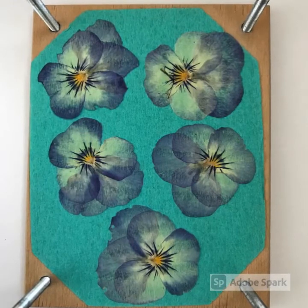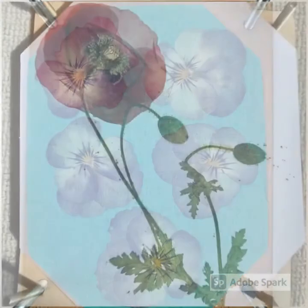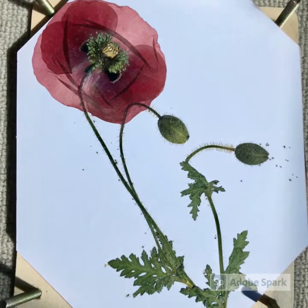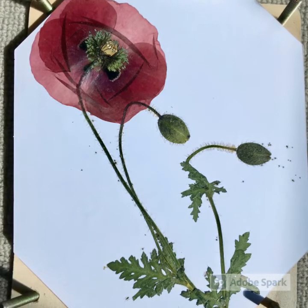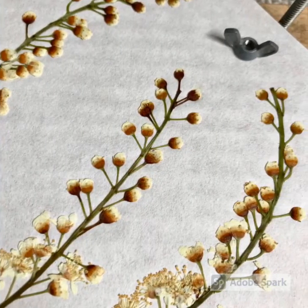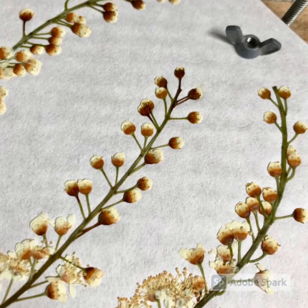Here are some pressed pansies. They do really well and hold their colour well too. Here's an example of a whole poppy in a screw down press. It's done really well, although I'm not sure what the insects gained from it. And this cherry laurel was also quite bulky before going in the press but it's done really nicely.